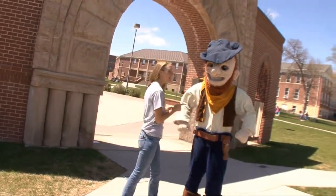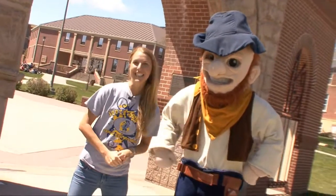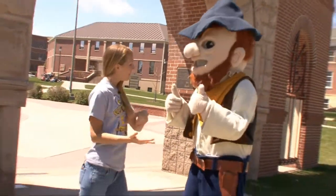Hey guys, I'm Nicole Aaron with University TV and today I'm with Grubby the Miner at South Dakota School of Mines and Technology. So are you going to show me around this place? Well, let's go, come on.